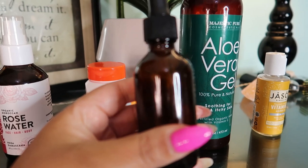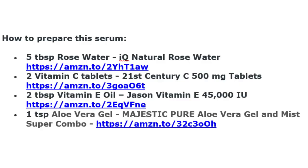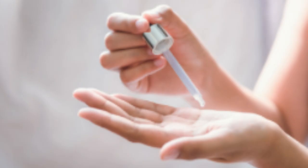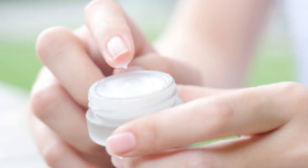Add the aloe vera gel and vitamin E into the mix. Mix all the contents in one bottle and store it in a cool dry place. Mix three to four drops of this serum into the moisturizer or lotion that you use. Use this at night — this will make your skin more firm and tight when you wake in the morning.